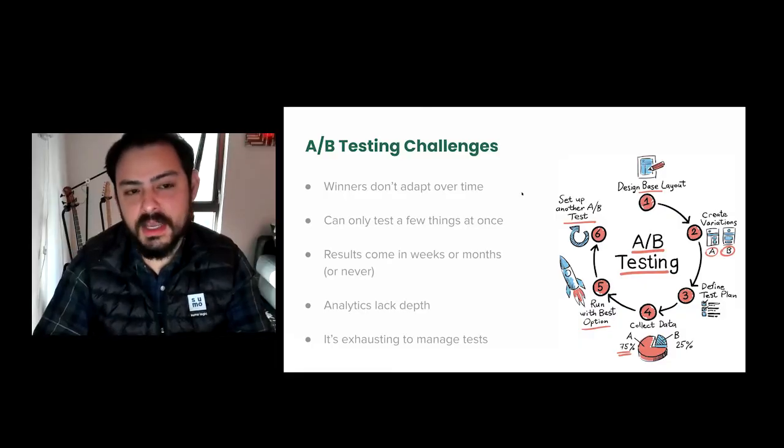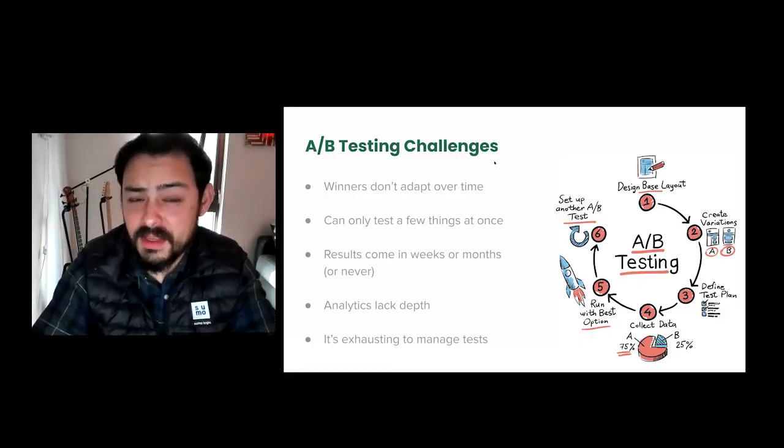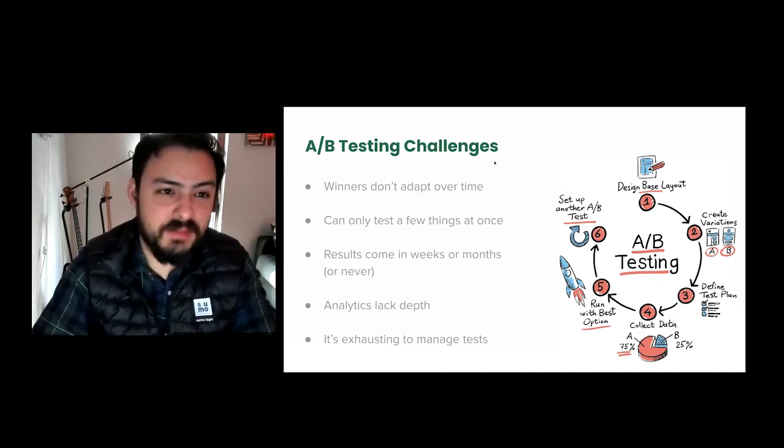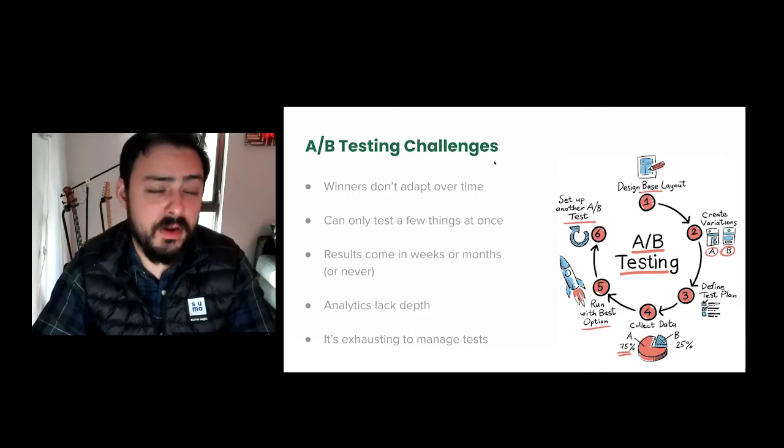The ability to scale up and have your actual tool automate some of this stuff for you was really interesting to us when we met with Intellimize originally and compared it against other vendors. We all wanted to stack these things up at the same time — home page testing going at the same time as sign-up page testing, pricing page overhauls, solution pages, and updating our navigation.